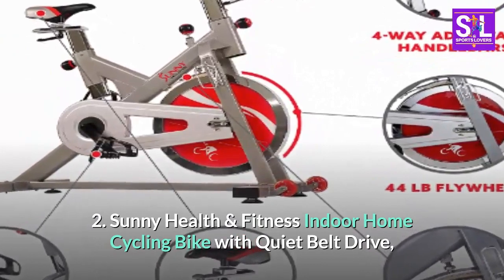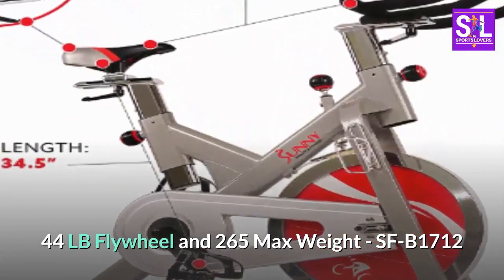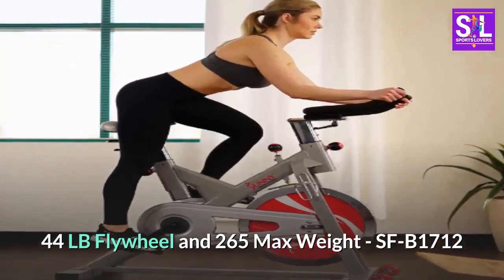Number 2: Sunny Health and Fitness Indoor Home Cycling Bike with Quiet Belt Drive, 44LB Flywheel, and 265 Max Weight — model SFB1712.